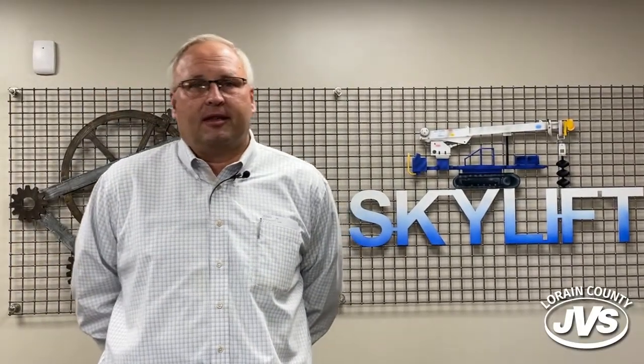Our partnership with JVS has been nothing short of phenomenal. We bring in students routinely, primarily for our welding application, and the students come out ready to go.